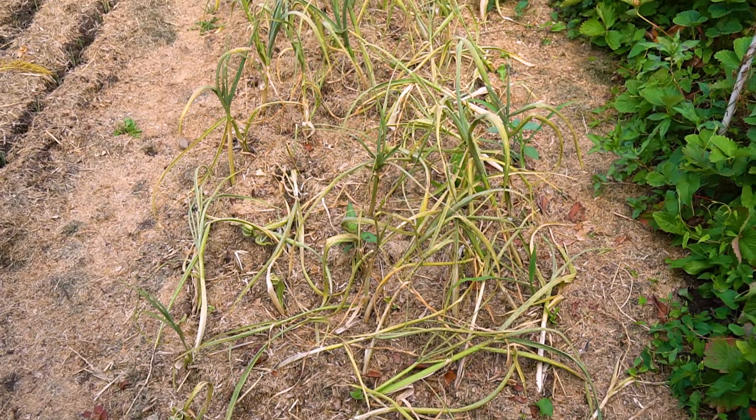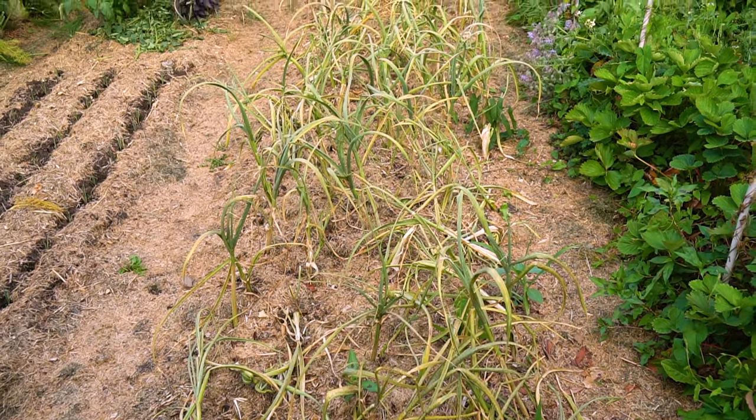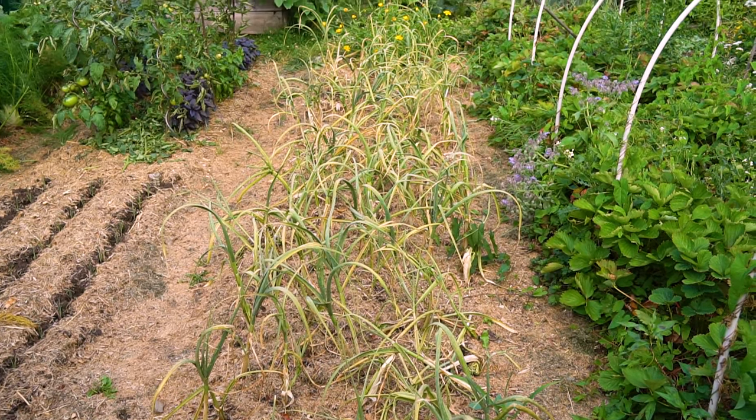Der Winterporree ist natürlich winterhart und wird den Winter über da stehen bleiben. Daneben sieht es etwas verwelkt aus – das ist der Knoblauch, der jetzt erntereif ist. Den ernten wir versetzt, spätestens im August komplett, und flechten ihn in Zöpfe. Frisch geerntet schmeckt er sehr, sehr mild – selbst unsere kleine Maus isst den Knoblauch gerne einfach so. Das finde ich total erstaunlich, aber auch super toll.